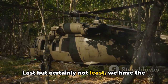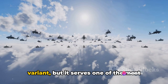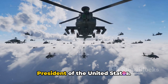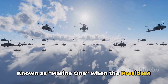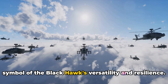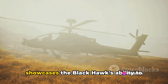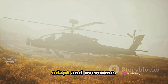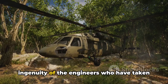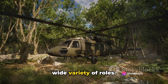Last but certainly not least, we have the VH-60N. It might not be the most combat-ready variant, but it serves one of the most important roles: transporting the President of the United States. Known as Marine One when the President is on board, this variant is a symbol of the Blackhawk's versatility and resilience. Each of these specialized variants showcases the Blackhawk's ability to adapt and overcome, a testament to the creativity and ingenuity of the engineers who have tailored this platform to such a wide variety of roles.